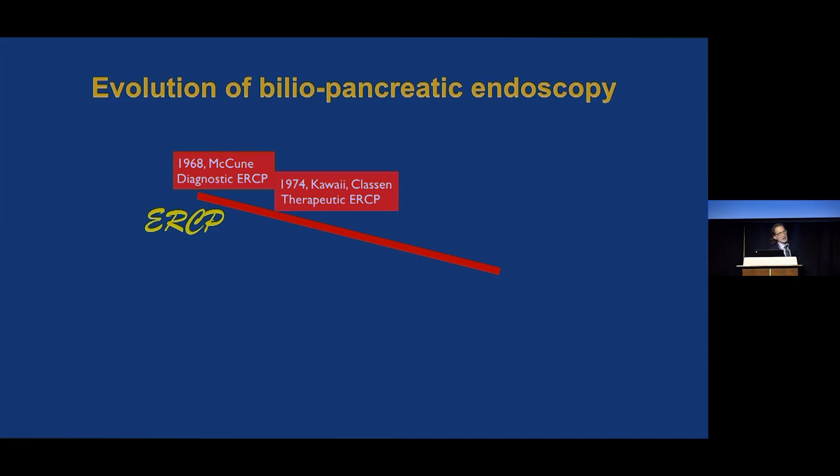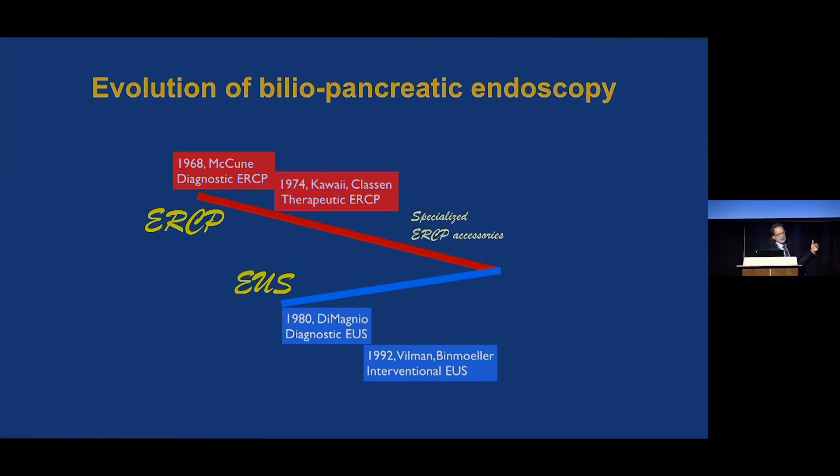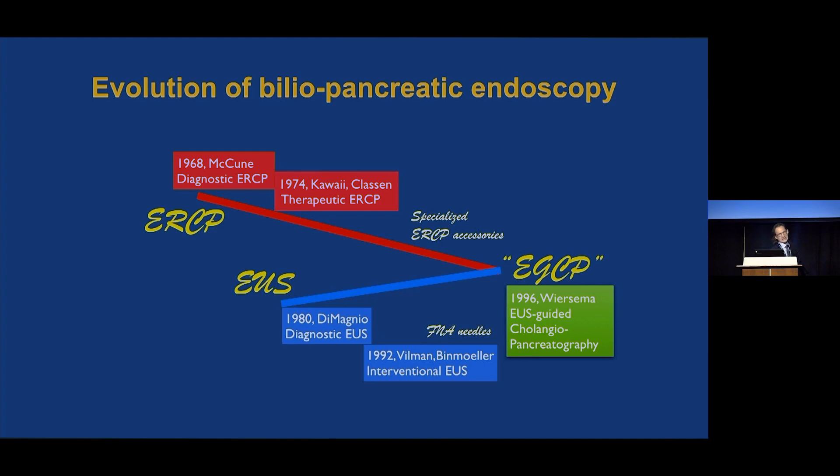It all started in 1968 with diagnostic ERCP, and then it evolved to therapeutic ERCP. A bonanza of specialized ERCP accessories were developed in the 1980s and 1990s. Then over a decade after ERCP, EUS came onto the scene. We had our first diagnostic EUS reports, and then I contributed to the advent of interventional EUS. There was less enthusiasm in terms of device development — for the most part, it was FNA needles.